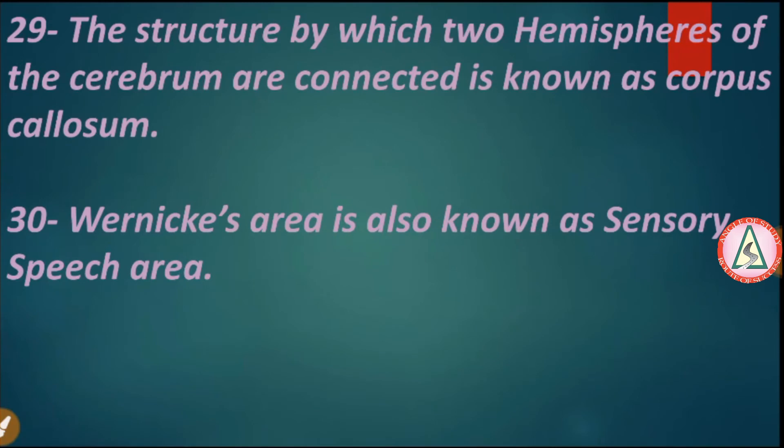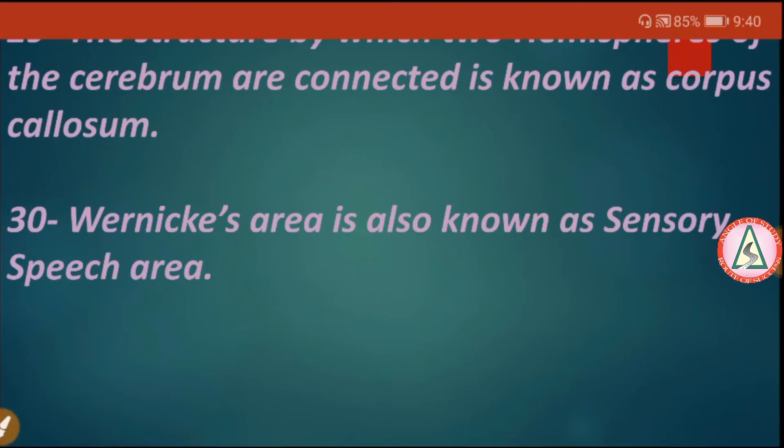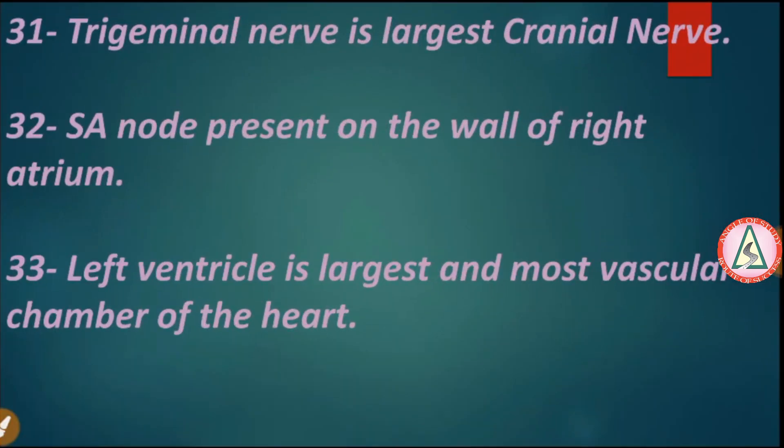The structure by which the two hemispheres of the cerebrum are connected is known as the corpus callosum. Wernicke's area is also known as the sensory speech area. The trigeminal nerve is the largest cranial nerve.